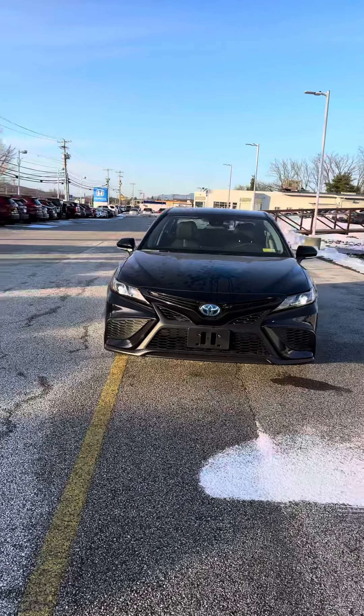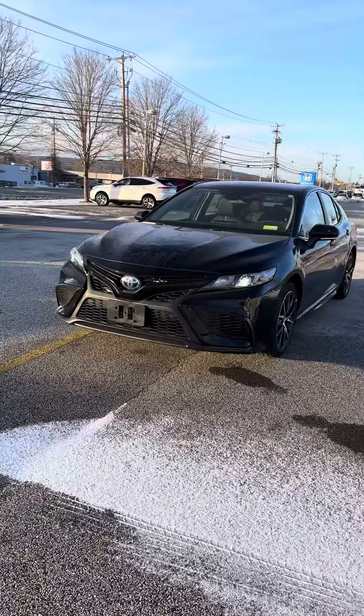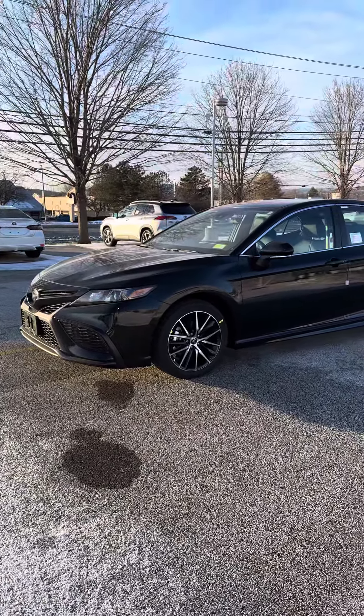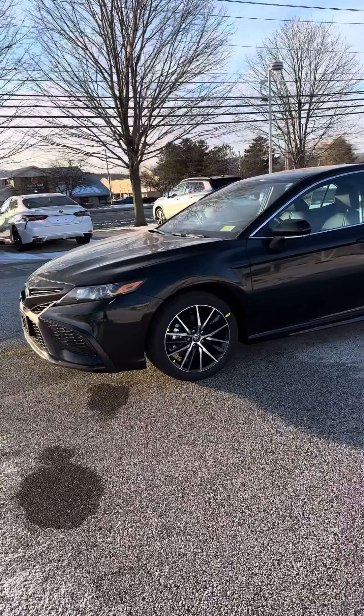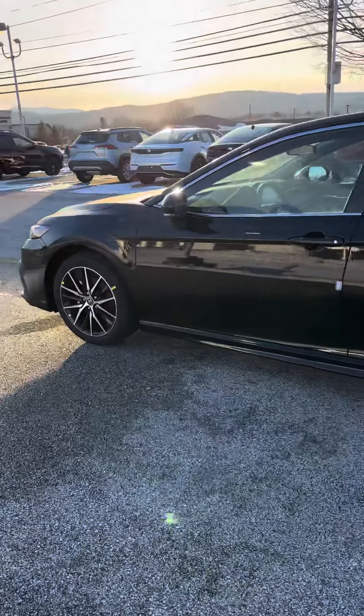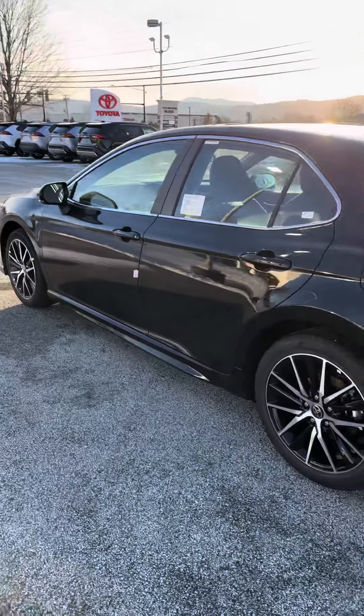Here's the 2024 Camry SE Hybrid. This has 208 horsepower, up to a continuously variable sequential shift available transmission.